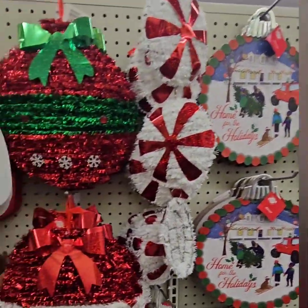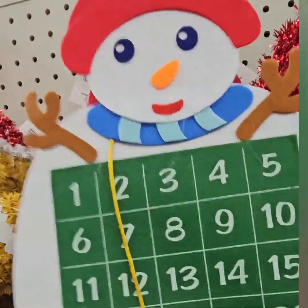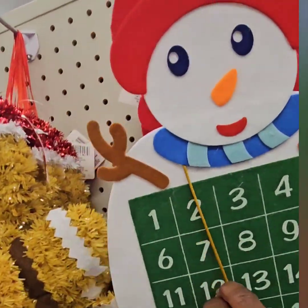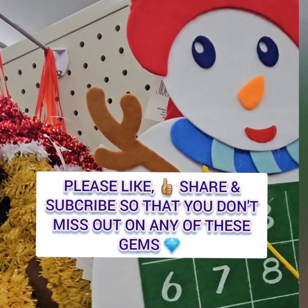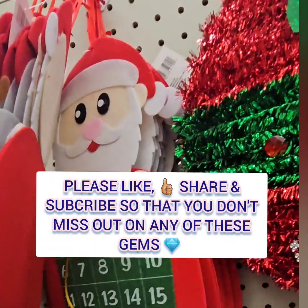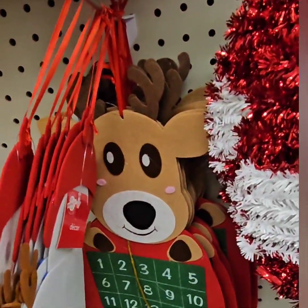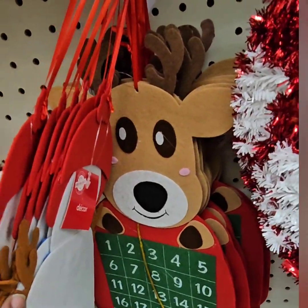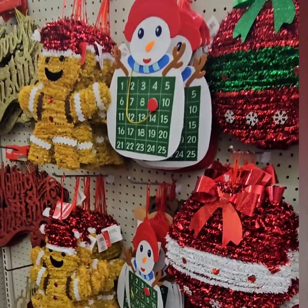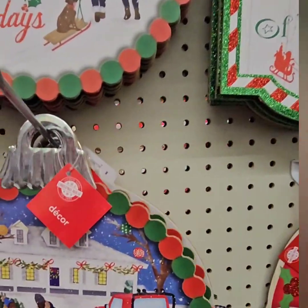We are at Dollar Tree and they have some amazing new finds today. They have a really awesome affordable felt countdown until Christmas with the snowman — it has the little felt stopper here, you can change the dates. They also have the Santa Claus and the reindeer. The reindeer is so stinking adorable, guys. Don't miss out on those at $1.25 — very affordable and cute for the classroom or for the little ones.